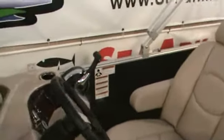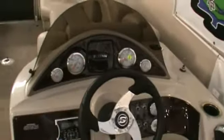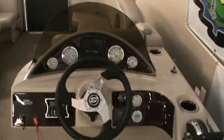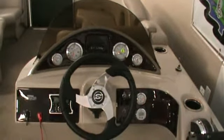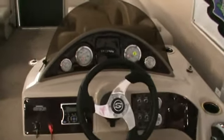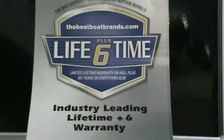A full gauge package that includes the digital depth finder, tilt steering, and the marine stereo. All of our pontoons have an industry leading lifetime plus six warranty.